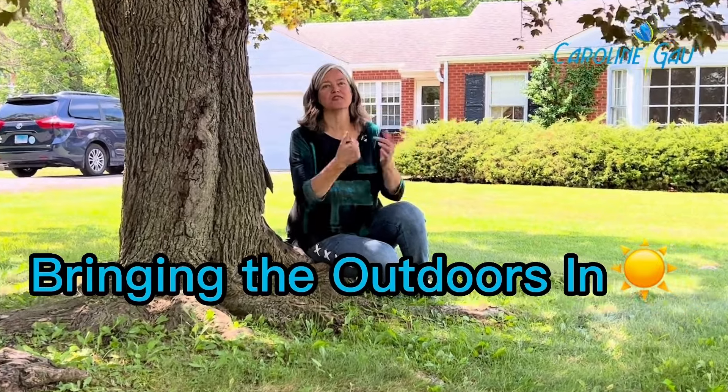Bring the outdoors in. The benefits of a ranch home are that you have lots of windows, and it typically opens out to a large patio area.